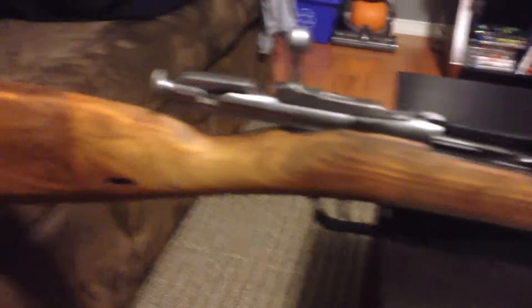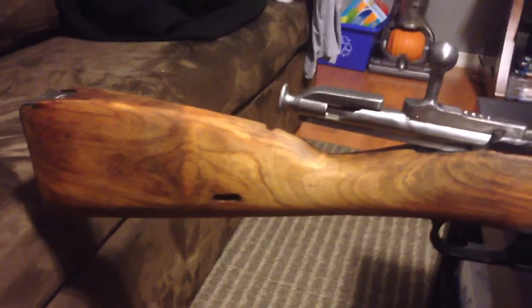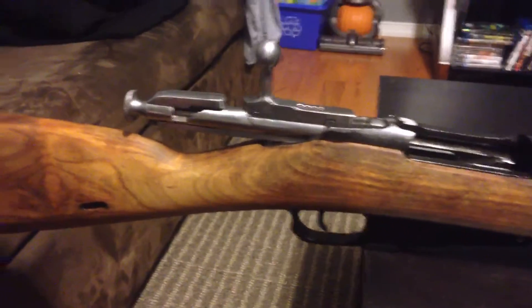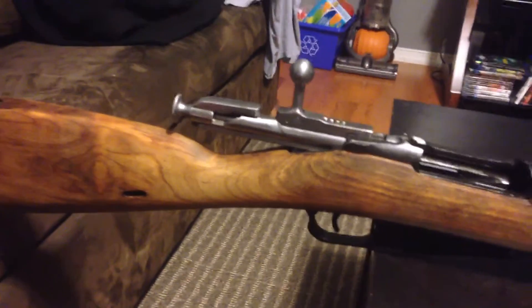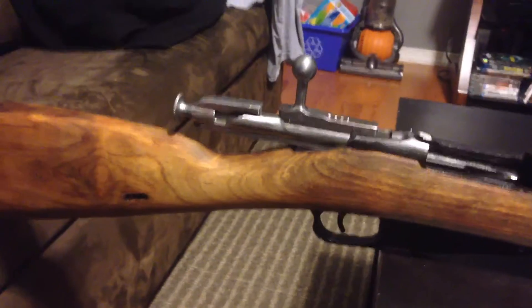I paid $199 plus tax — that's 13% tax here — so it came to about $224 to $226 total, which is very expensive. In the States you can get them for $99 in some places, some places even cheaper.